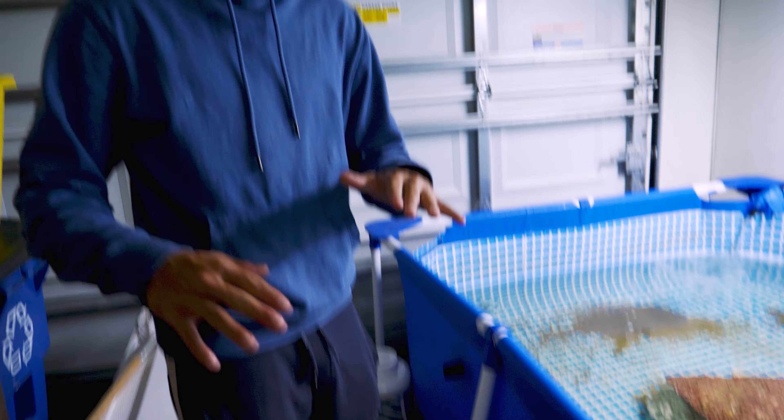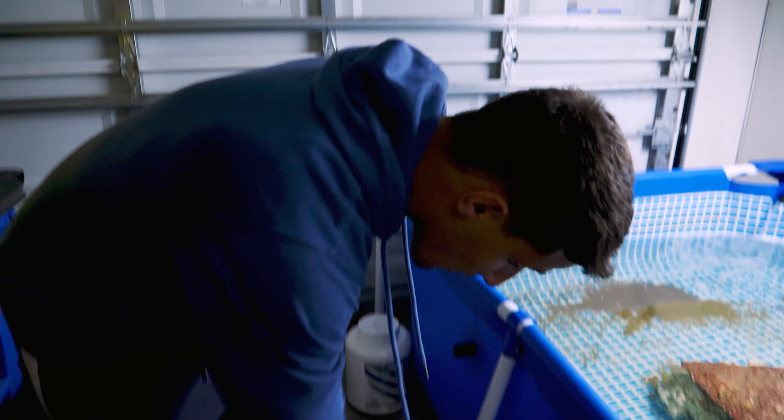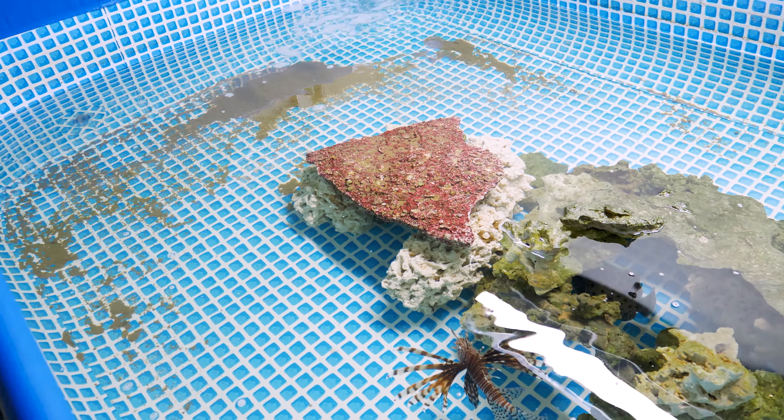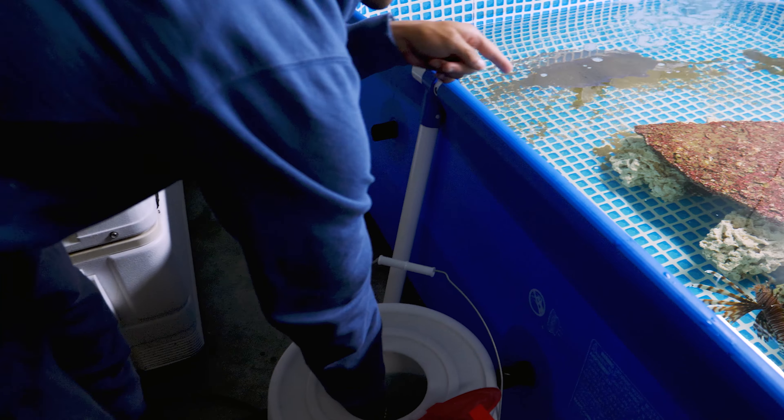This is my first time ever feeding them live bait - I've only fed them dead little minnows. So let's see how they react to it. Oh no - oh, he ate it! He ate it! Yep, he ate it though.